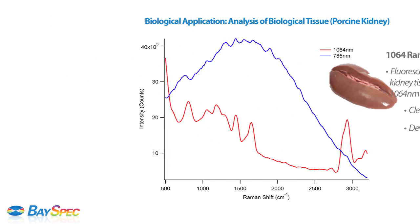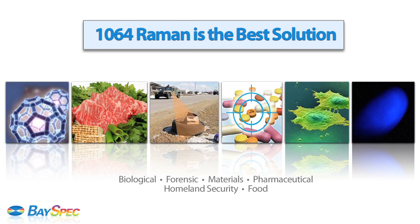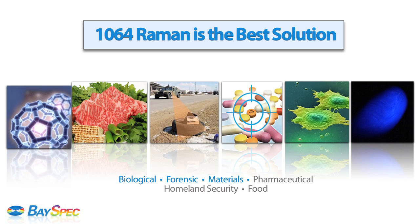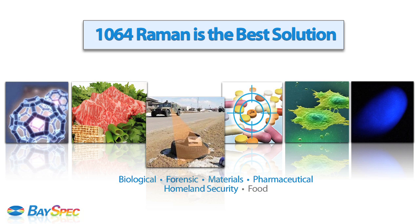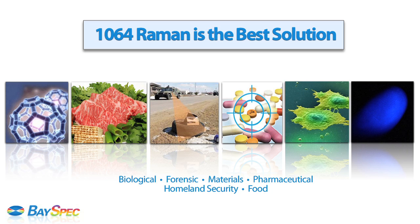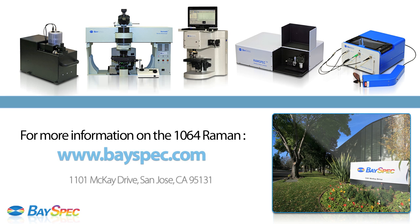Ultimately, the new 1064 Raman family is the best solution for many demanding applications in cell biology, forensic, material science, pharmaceutical, homeland security, and food analysis, where the fluorescence background signal often obscures the Raman signal. For more information on the 1064 Raman family of spectrometers, visit us today at BaySpec.com.